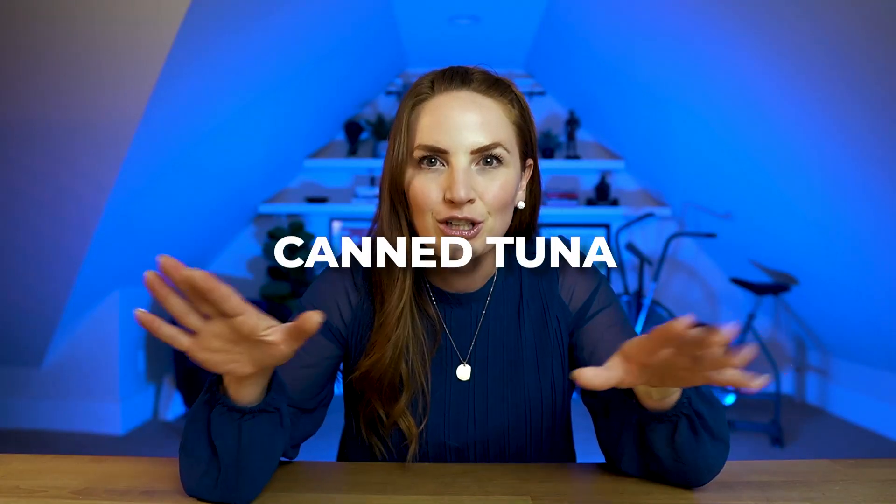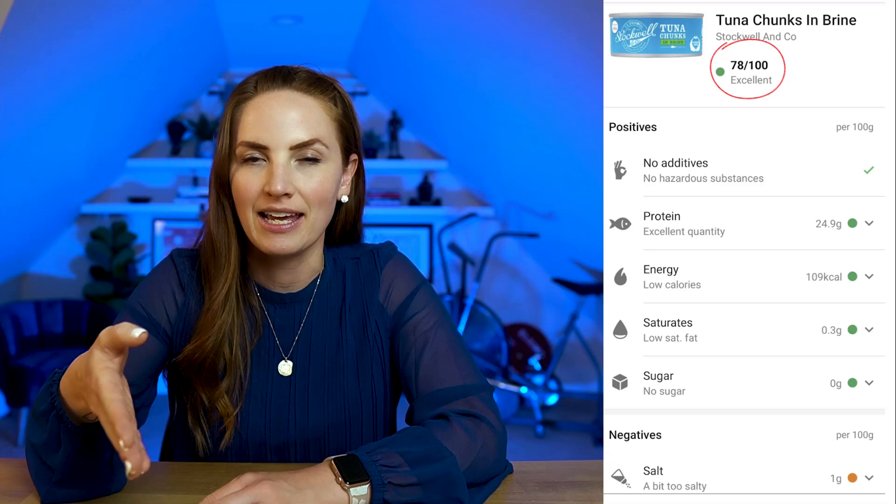It would be such a shame to see cancer survivors avoid cottage cheese based on this rating — you could be missing out on something that could really help you. Now let's look at a controversial one for cancer survivors: canned tuna. When we scan canned tuna in the Yucca app, it gives it a score of 78 out of 100 and a green light. It lists the positives first, with only one negative — that it's a little too salty. There are no additives, it's higher in protein, lower in calories, and lower in saturated fats. Overall, canned tuna is a great option for cancer survivors, and the Yucca app agrees with that assessment.